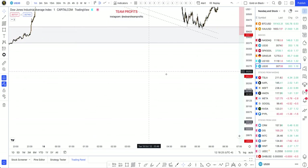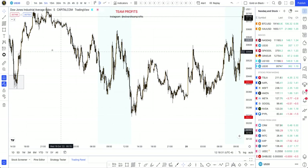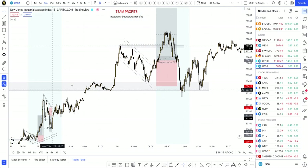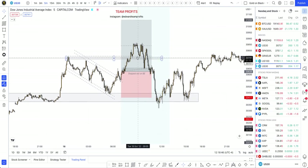Jumping to Tuesday — Tuesday was actually very tricky. Spotted this same simple price action structure: the price broke, pulled back, creating that nice flag as well, entering on the breakout. However, the market failed to continue pushing up, and this is what happened.